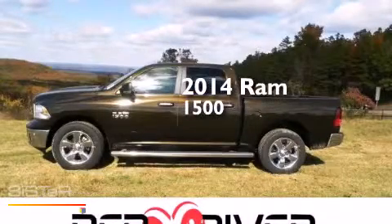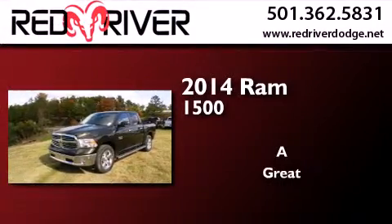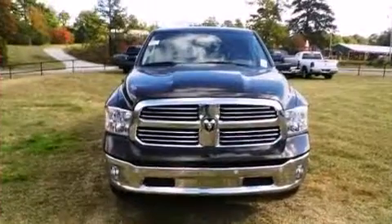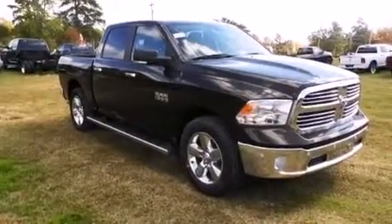This is a brand new 2014 Ram 1500. Features include a rearview camera, a remote start feature, and the Uconnect infotainment system.